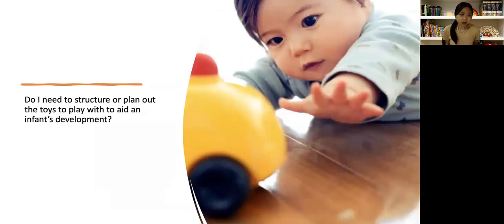One of the advanced questions that we received from the registrants was: do I need to structure or plan out the toys to play with to aid an infant's development? Let's go over today's topic and hopefully be able to answer that question.